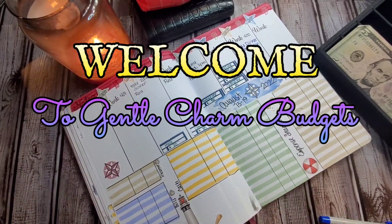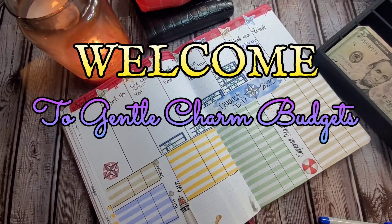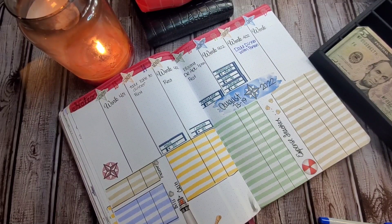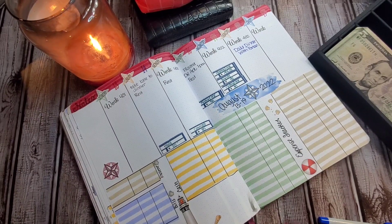Hi y'all! Welcome back to Gentle Charm Budgets, or welcome to the first timers. I'm the charming Heather Gentle, and this is where we talk about all things budgeting, cash stuffing, bullet journaling, and life planning. If that's something you're interested in, go ahead, take a minute, hit the like and subscribe button, and leave me a comment below, because you know I love hearing from you guys.